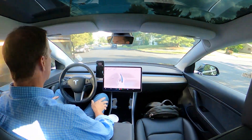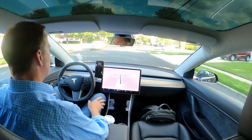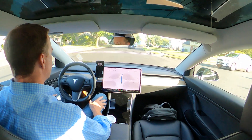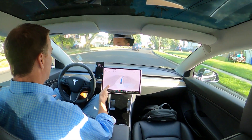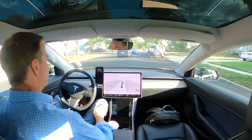All right, let's see how we do here. Notice this road doesn't have any lane markings. I'm typically very impressed with how it handles roads without lane markings, but today it's just been proving me wrong on everything.